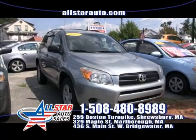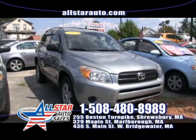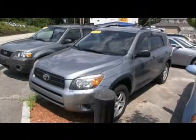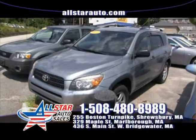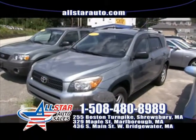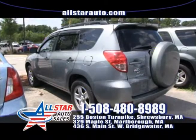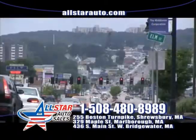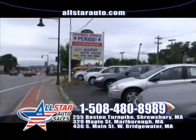Up next here at All Star Auto Sales in Shrewsbury is this 2007 Toyota RAV4, four-wheel drive. With the popularity of SUVs, this RAV4 will give you all the benefits of an SUV and also great gas mileage. Has alloy wheels, pretty well equipped, low miles for the year. Come check it out at All Star Auto Sales here in Shrewsbury — we are open seven days a week to assist you with all of your vehicle needs.